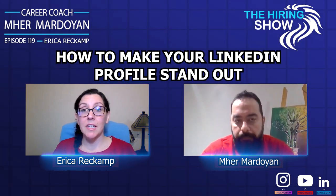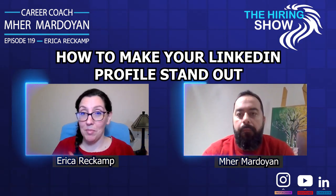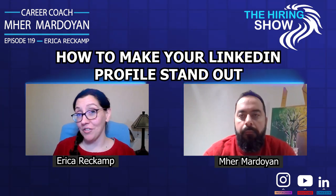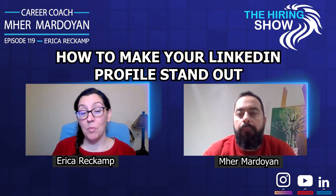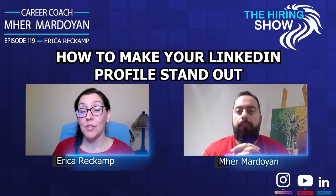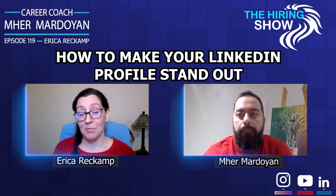LinkedIn is probably the first stop when they're researching you online, whether you've applied, submitted a resume, or you've engaged in networking or career conversations — it will probably be the first hit. You want to make sure that your profile is fully populated; fill out every section as fully as you possibly can.